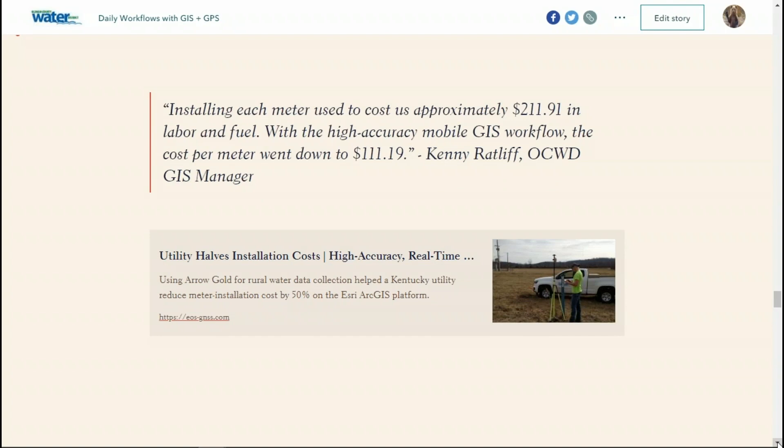After several months working with these new workflows and equipment, we conducted a semi-formal return on investment evaluation. We were able to show that using the GNSS and Collector pairing, we could cut our cost in half per meter installation — just taking into account labor and fuel. Esri was kind enough to do a success story about that, which you can find on their website.